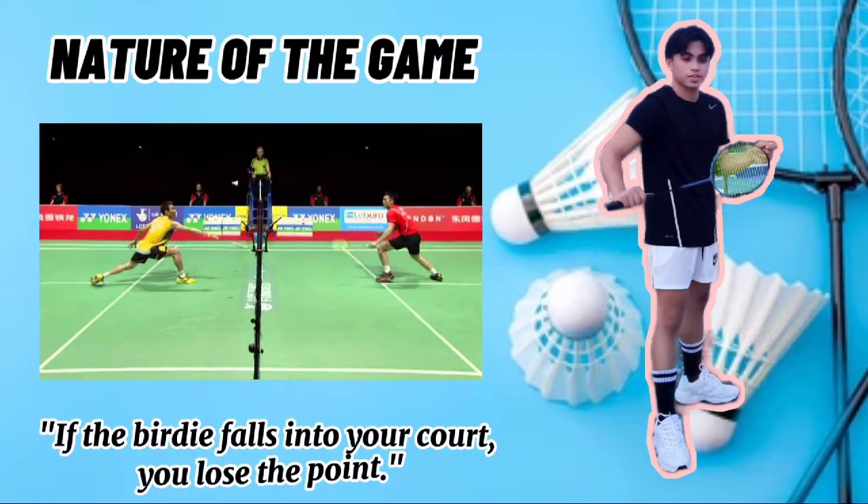If the birdie falls into your court, you lose the point. The game can either be fast or slow-paced depending on the skill level of the players.